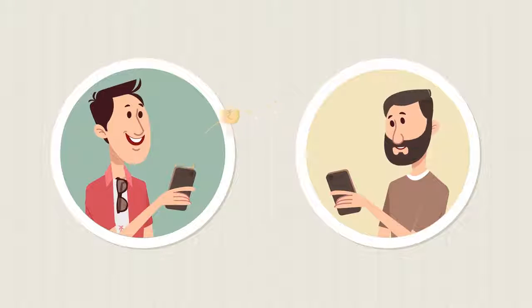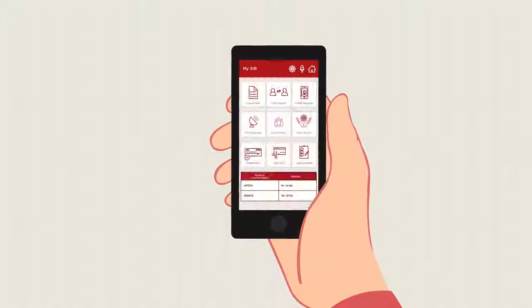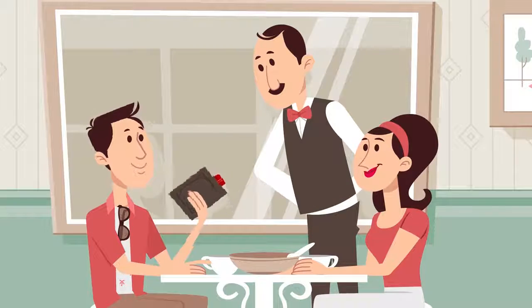Woohoo! He has got the money. He just shakes his phone to know the balance — as simple as that.